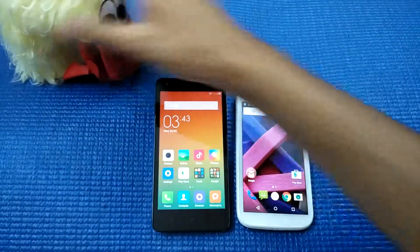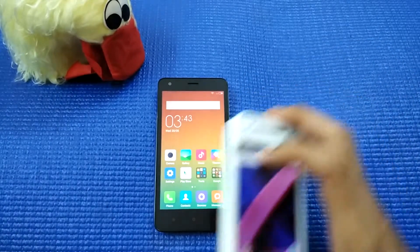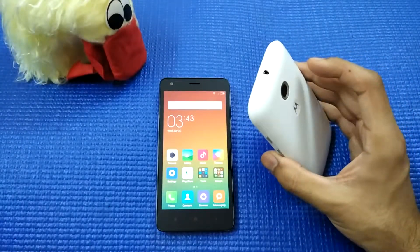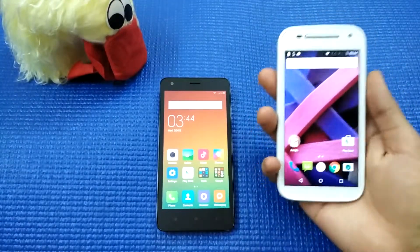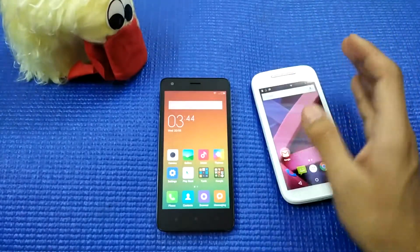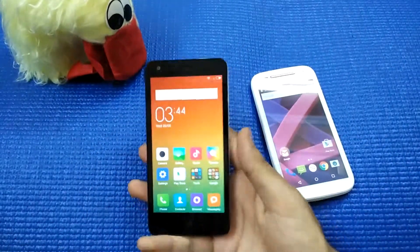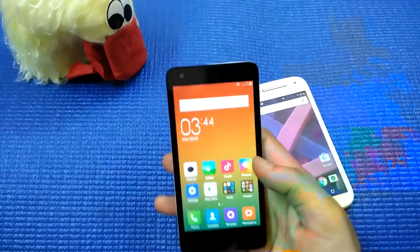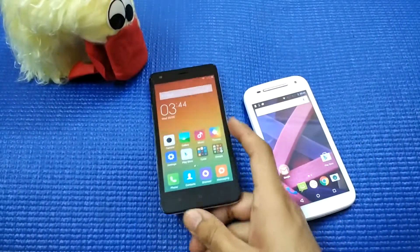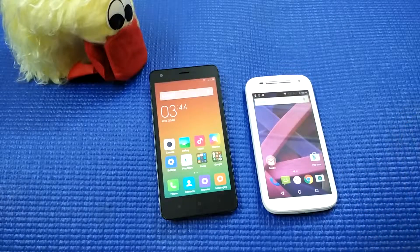So, opt for the Moto E2 if you want the latest software, good battery life, and a solid build with Corning Gorilla Glass 3 protection. Go for the Redmi 2 if you want a really nice camera and are fine with a tweaked UI. Thanks for watching — hopefully you liked it. Kindly hit the subscribe button, and I'll see you next time.